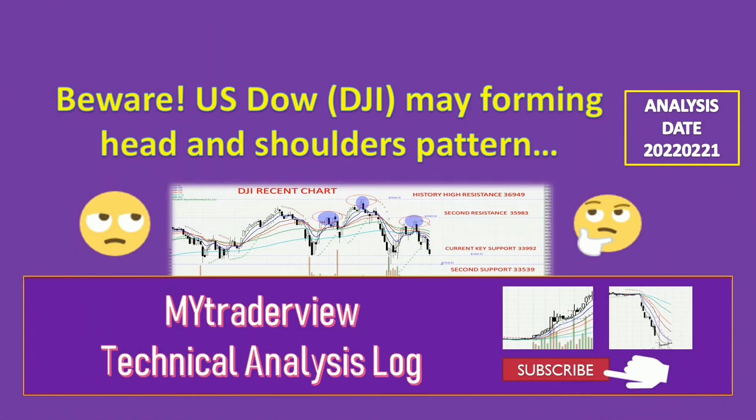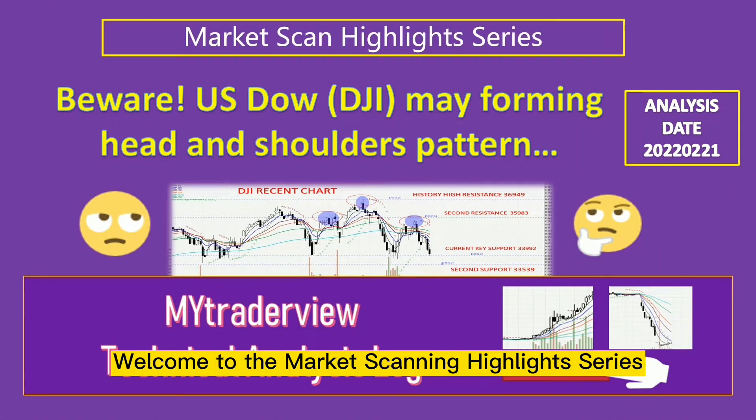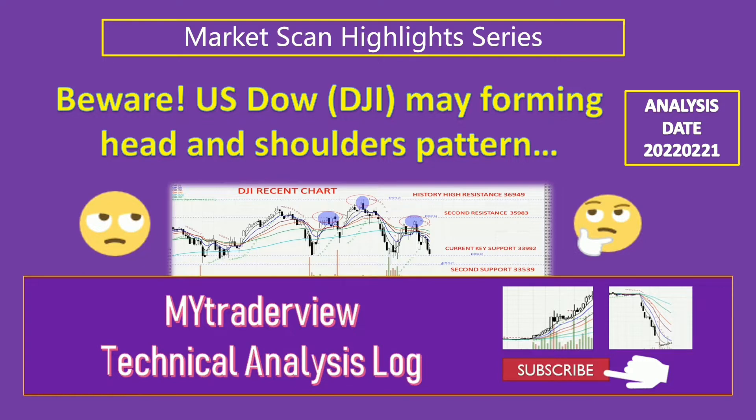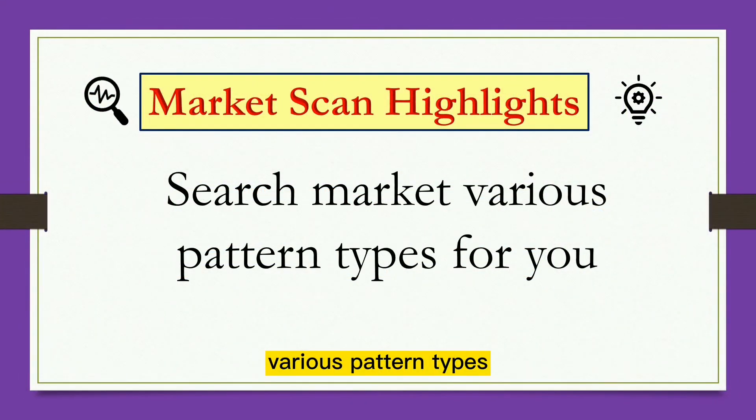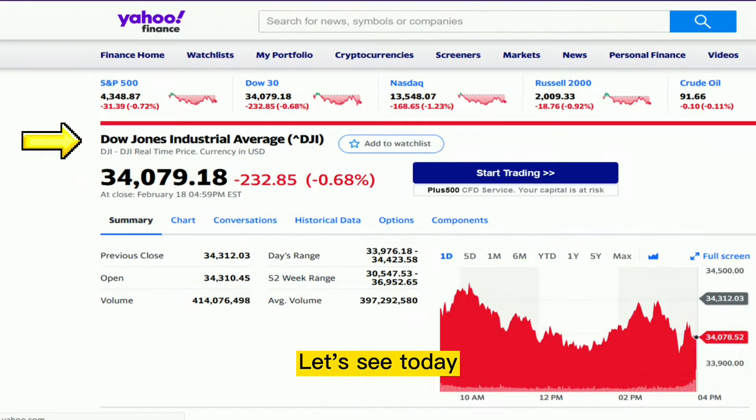Hello everyone. Welcome to the Market Scanning Highlights Series, where we search all the market for you, covering various pattern types. Let's see what we have today.